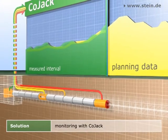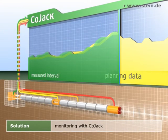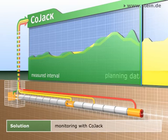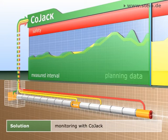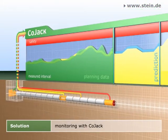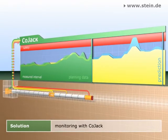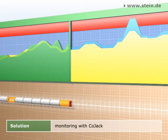All data is graphically processed at the construction site and transmitted to CoJack. For the already covered jacking distance, CoJack provides the maximum pipe strain that has occurred so far and determines the safety level achieved. For the remaining distance to be covered, a constantly improving prediction is set up based on the latest data, referring to the pipe strains that are to be expected. For the first time, future risks can be noticed in time — for example, over-straining of a certain pipe as a result of a steering error at a certain point.